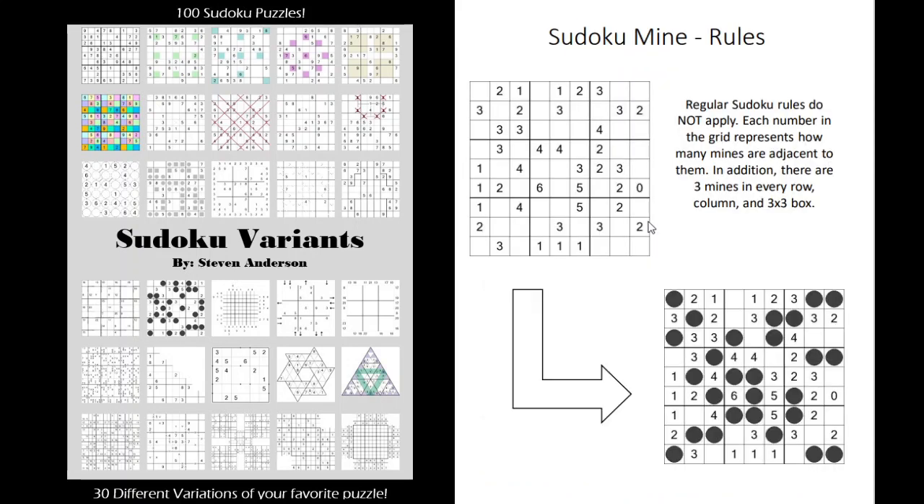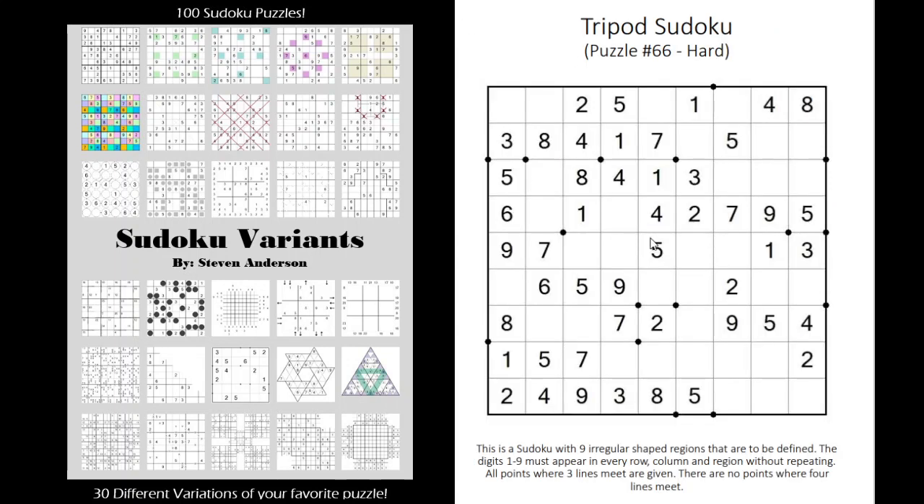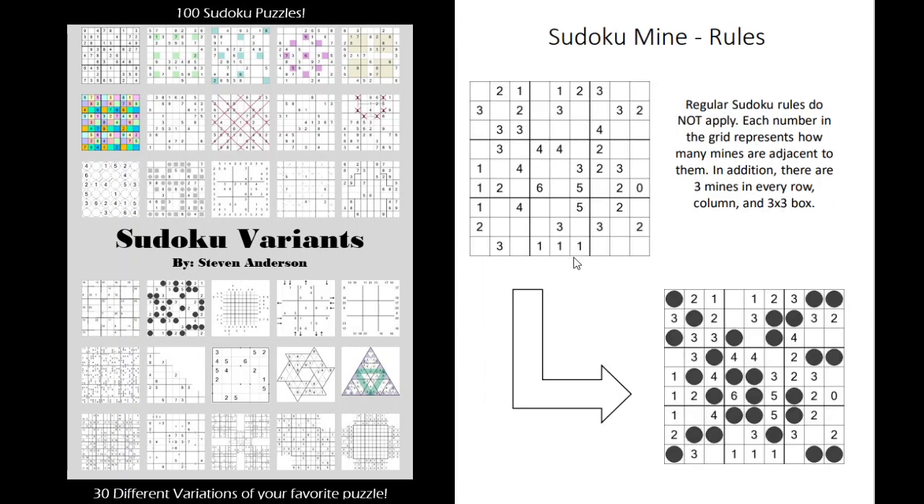Sudoku Mines — this was actually my favorite puzzle before I discovered the tripod. It's like Minesweeper but in every row, column, and 3x3 box you can only have three mines. That's a fun little twist.